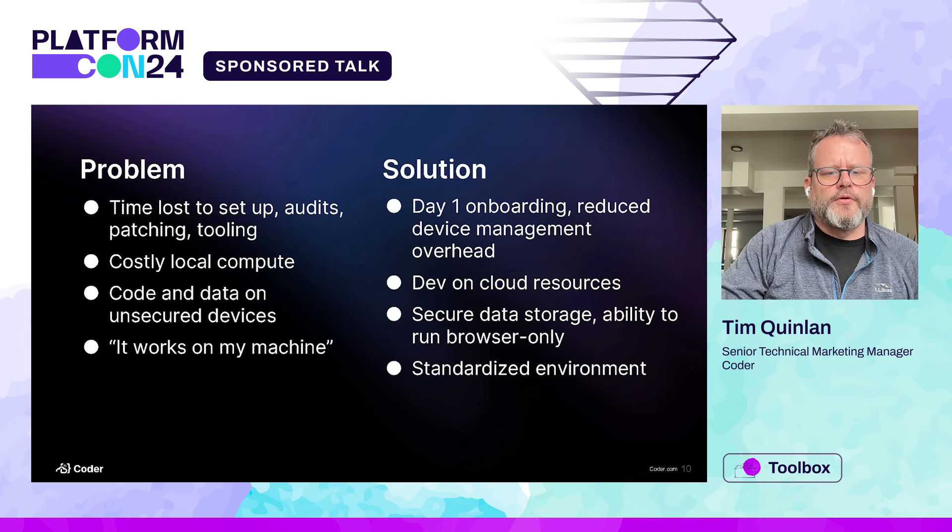A couple of the problems and solutions Coder addresses: time lost to setup, audits, patching, and tooling all go out the window when you're using a declarative workspace. You can onboard people the day they start — in fact you can pre-onboard them. If you use an IDP, you can give them access in the IDP and have Coder authenticate against that. It eliminates costly local compute — no longer do you have to give your developers massive machines with GPUs. As long as it has a browser, it'll work. The code and all your IP stays in your cloud instance, in your control the whole time. And it really does solve the 'it works on my machine' problem because it gives everybody a standardized environment.